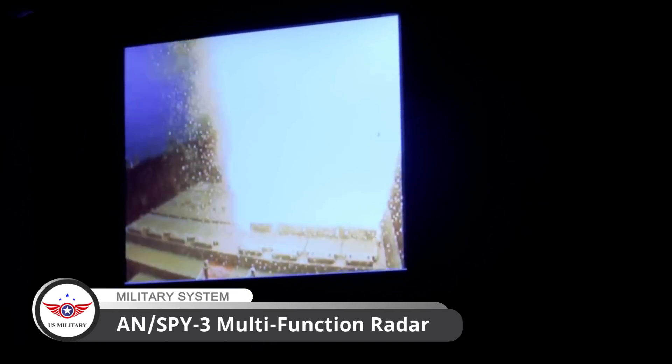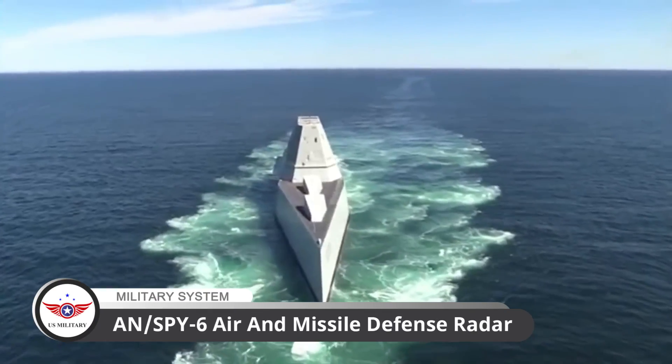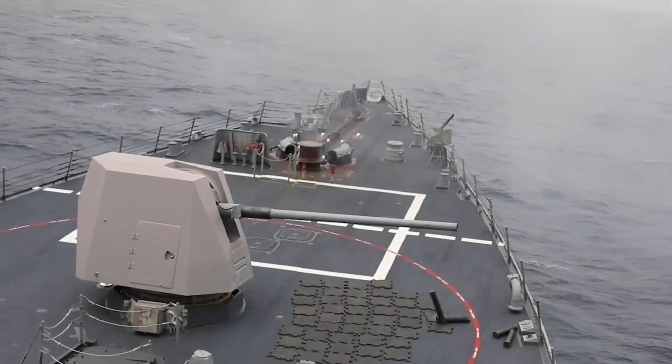The Zumwalt-class destroyers are equipped with advanced sensors and surveillance systems, including the AN/SPY-3 multifunction radar and the AN/SPY-6 air and missile defense radar. These systems enhance the ship's ability to detect and track multiple targets, providing a significant tactical advantage in various scenarios.